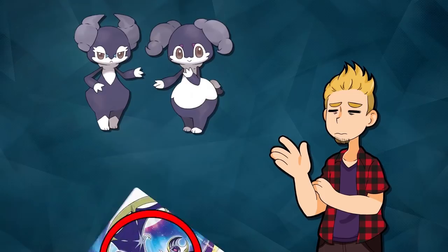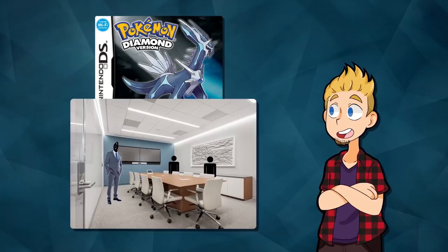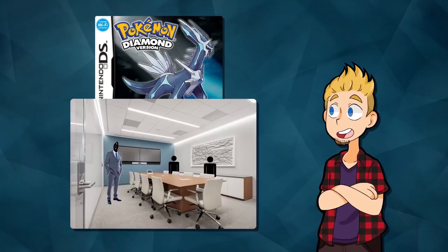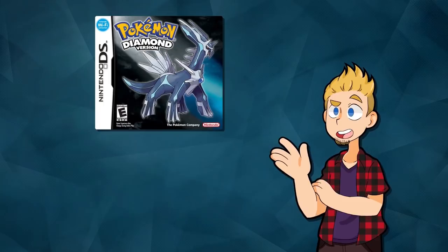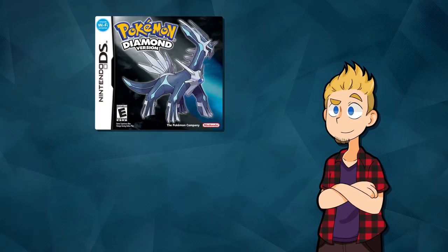Gen 7 didn't have any, and Gen 6 only had Pyroar and Meowstic. So I feel like back in Gen 4 they had this big idea to do a load more examples of sexual dimorphism in Pokémon. But then some of the higher-ups were worried about future-proofing, so they told the developers to reel it back — cut most of these minor differences, only do the ones that make the most sense. And please, for the love of god, don't ruin Pikachu or Charizard. Maybe that was the case.